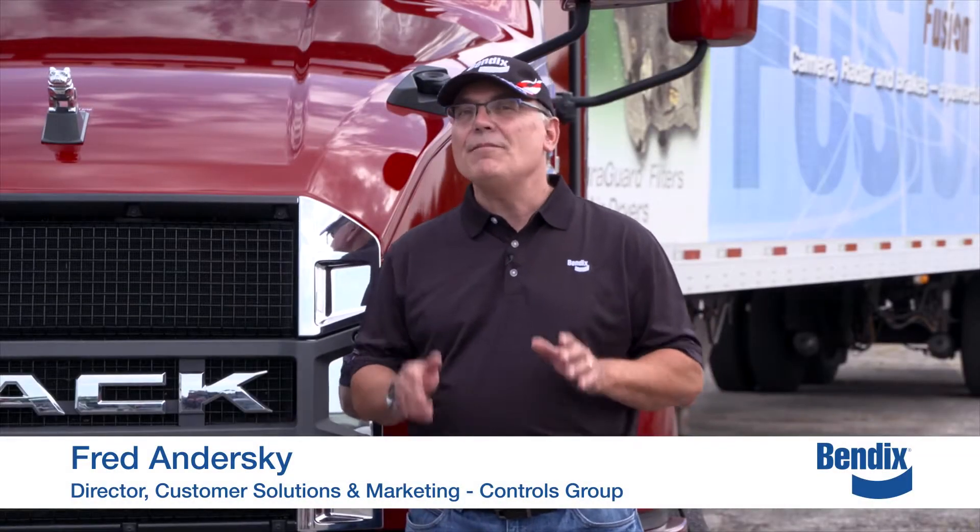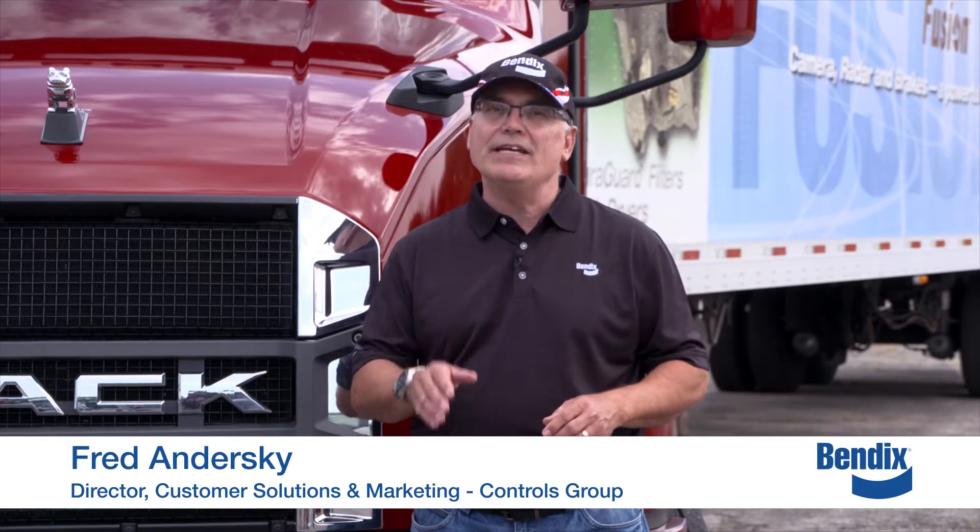Hi, I'm Fred Andursky with Bendix, and I'm here today to talk to you about the Bendix Wingman Fusion collision mitigation technology.